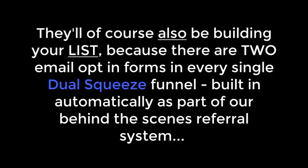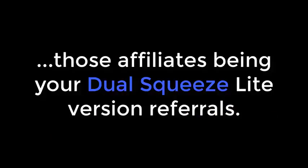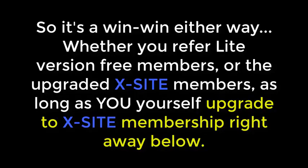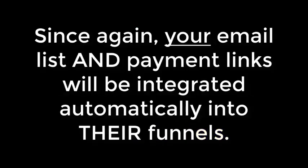They'll be getting list building benefits as light version members, but they will be your referrals — and as an Excite member, their funnels will have your payment links in them. So as they promote and send traffic to their funnels, you get paid. They'll also be building your list because there are two email opt-in forms in every single Dual Squeeze funnel, built in automatically as part of the behind-the-scenes referral system. Essentially, as you promote your Dual Squeeze Excite funnels, you are building an army of affiliates.